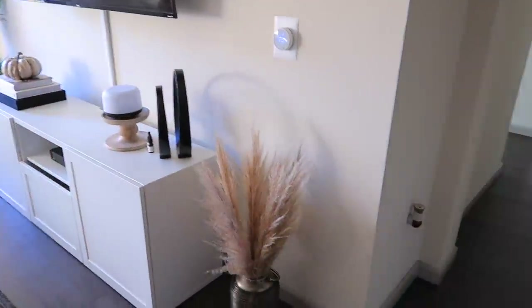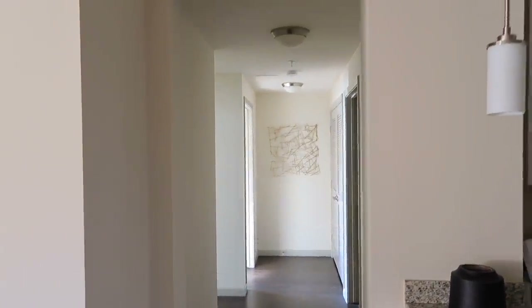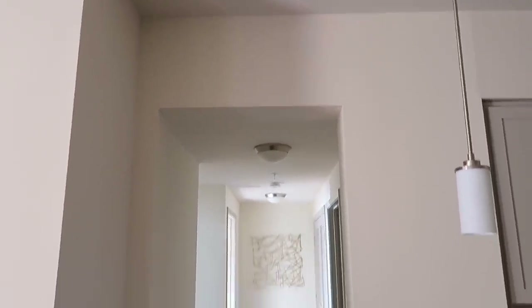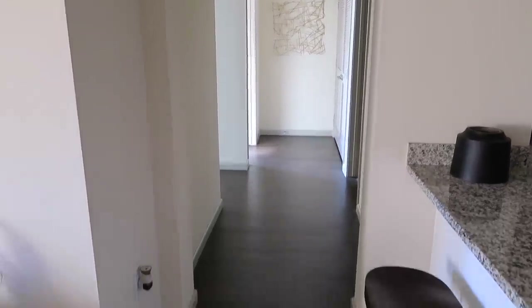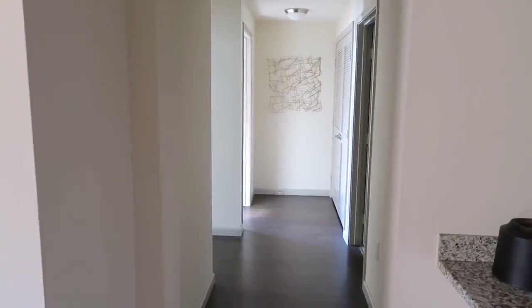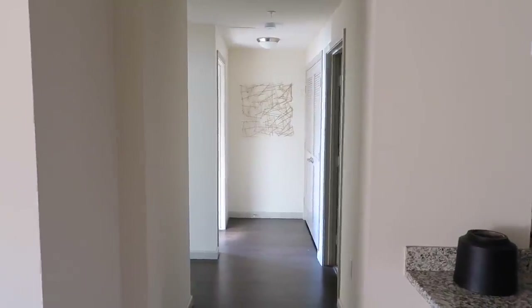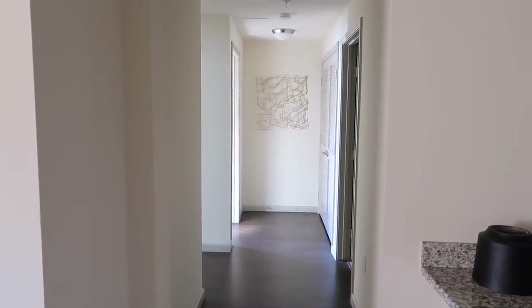Moving on from the living room, we have this hallway. One thing I love about this place is the high ceilings — all of the rooms have high ceilings, so that's definitely my favorite. I do wish we had something a little bit more grand on this wall, especially since that's the first thing you see when you walk in. I just want to find some better artwork for that area if we decide to stay here.